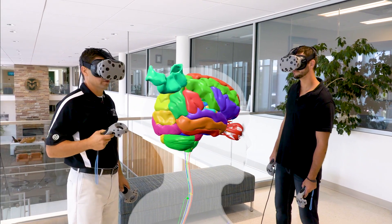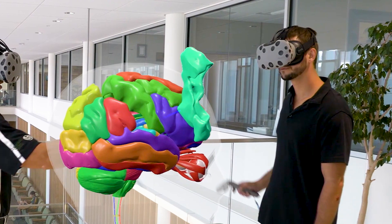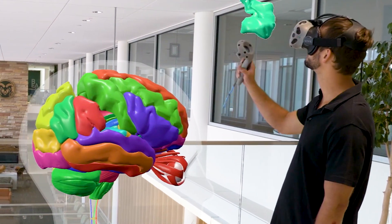I can grab any structure, I can remove it, I can manipulate it, I can look at it from any direction. We were looking into ways that we could use technology to try to improve our anatomy curriculum.